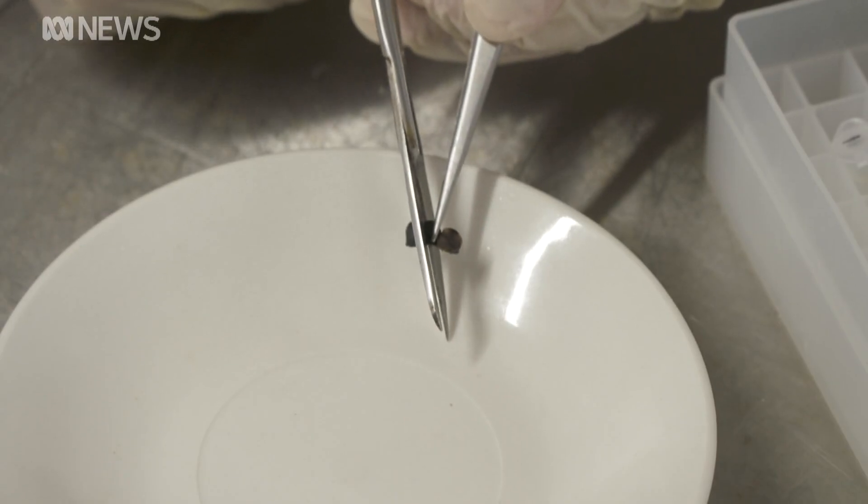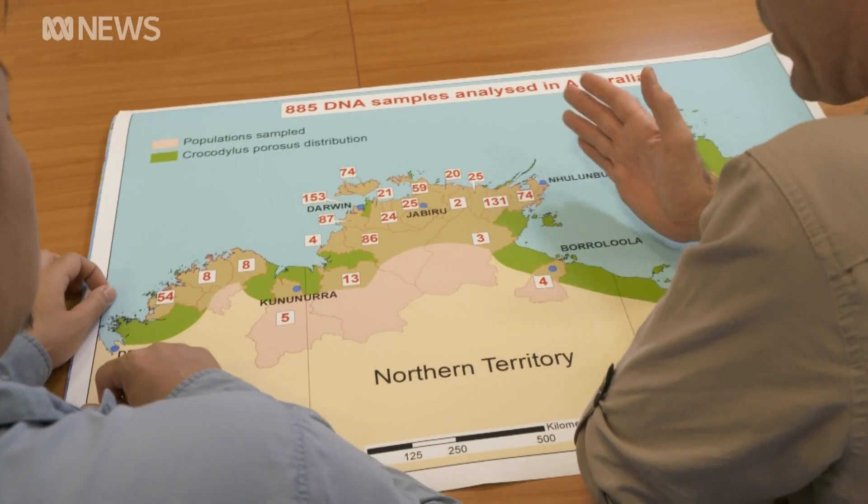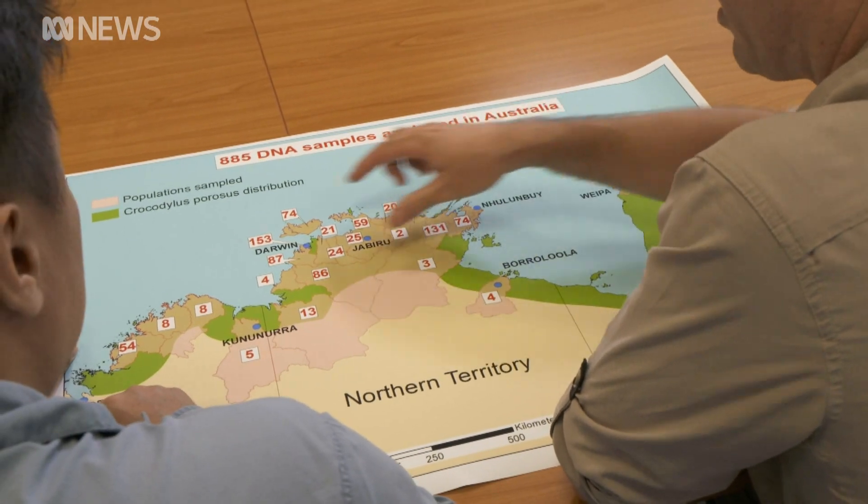They'll refer to a genetic database they're building of salties in the north. If the nest was made by a female coming from another river, we should be able to find out her origin. We're seeing lots of cool new genetic tools where we can do much more monitoring of the crocodile population with genetics these days.